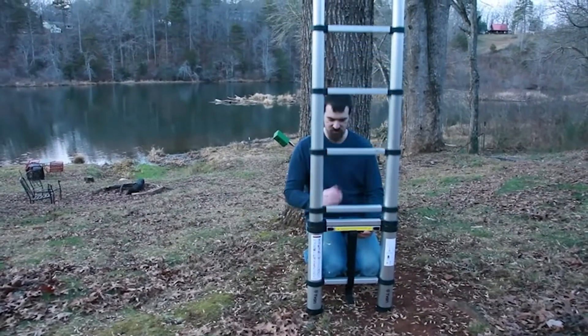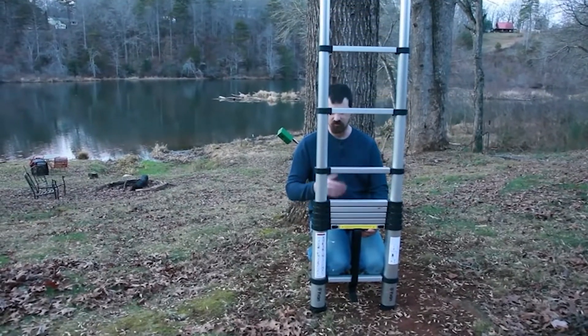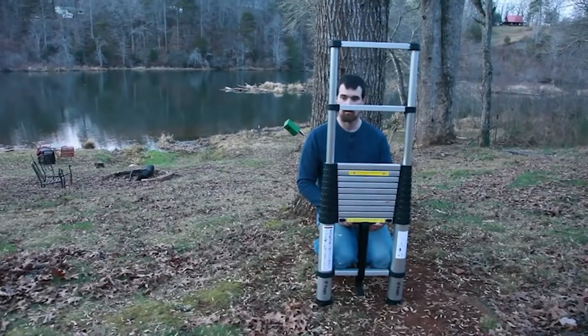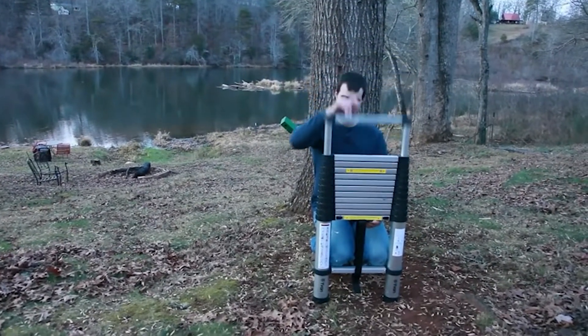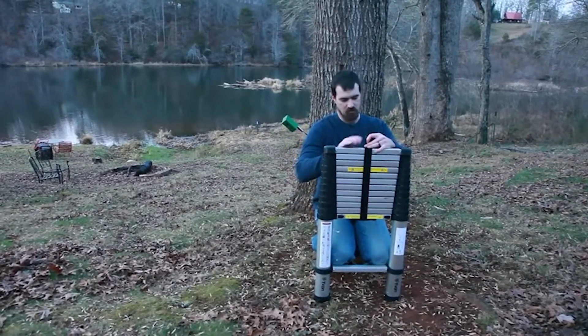Telescoping ladders, for example, are well-designed ladders that have several advantages. They are specifically intended to reach high regions, yet when they retract, they are exceedingly small. In this video, join us as we browse through the top 7 best telescoping ladders in the market, and don't forget to take your pick at the end.